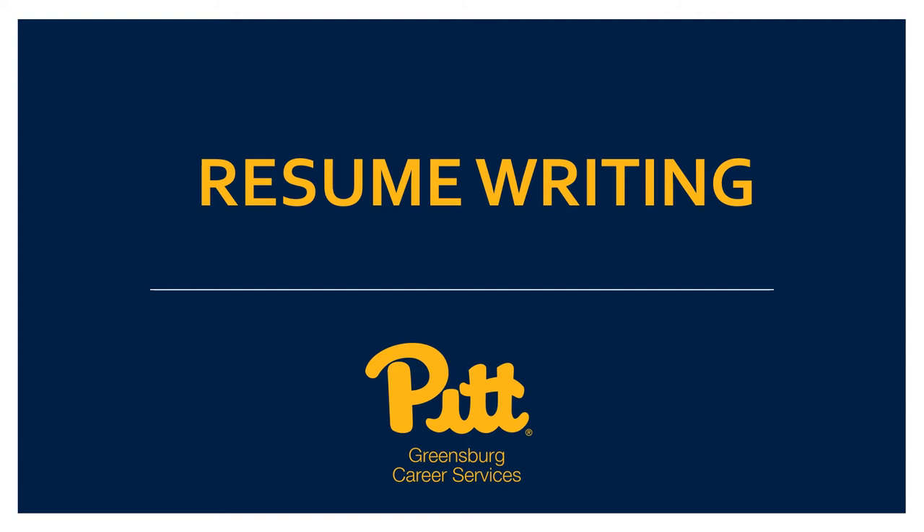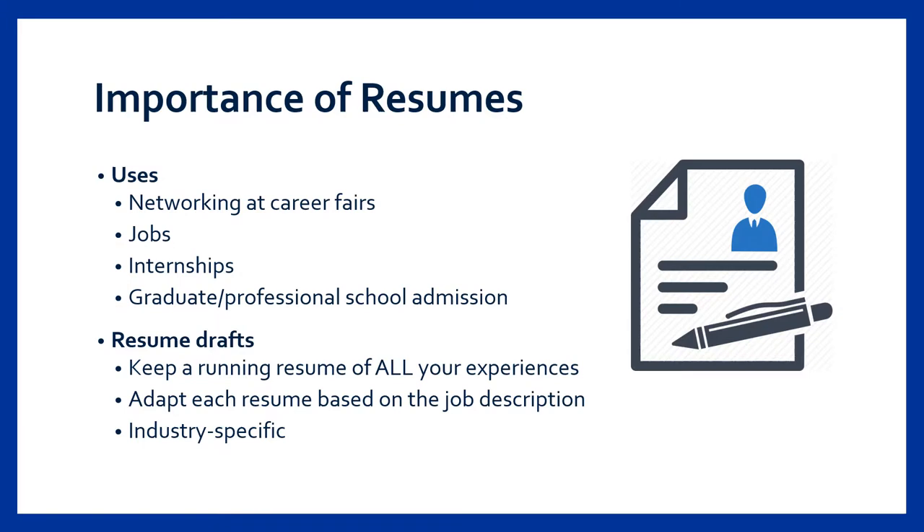So it might be helpful to take some notes or even have your resume open as you follow along. I'm sure at some point in your high school or college career you've heard that resumes are important, and that's completely true. Throughout your life your resume will essentially be the story you tell of your academic and professional experiences, skills, and accomplishments.